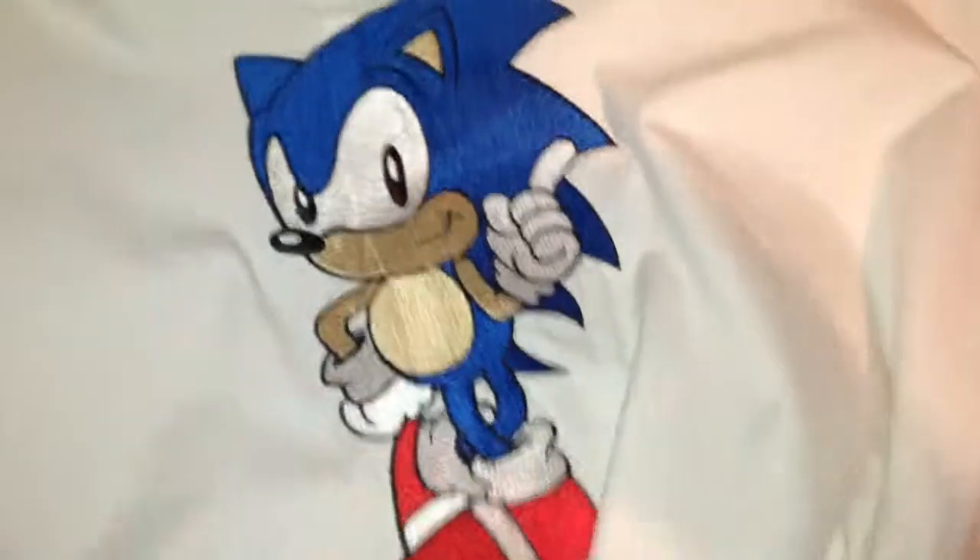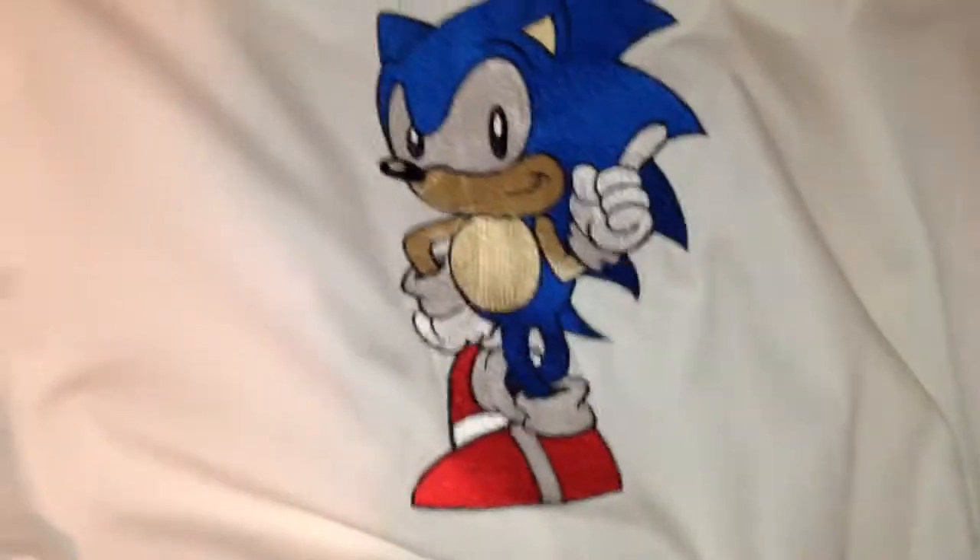I first saw this jacket when I went to Epcot on a school field trip, and the guys were walking around wearing them. I told myself I would eventually get one, and here it is.